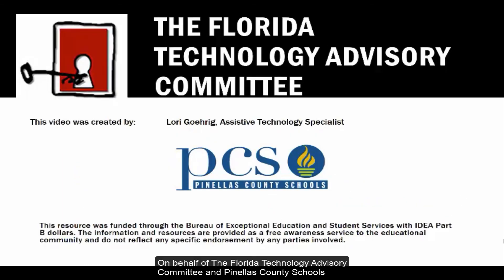On behalf of the Florida Technology Advisory Committee and Pinellas County Schools, I want to thank you for joining us today. We'll see you next time.